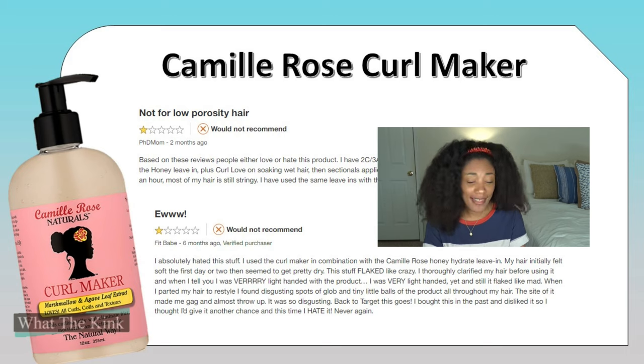With botanical gels in general, you want to style with bigger sections so the product doesn't have a chance to over-deposit on the hair. I think that's why their hair came out stringy — too much product. The next review specifically says they didn't use a lot of product: 'I absolutely hated this. I used Curl Maker with the Camille Rose Honey Hydrate Leave-In. My hair initially felt soft the first day or two, then got pretty dry. This stuff flaked like crazy. I clarified thoroughly before using it, and I was very light-handed with the product, yet it still flaked like mad.'